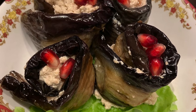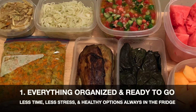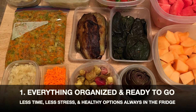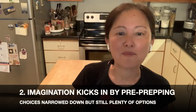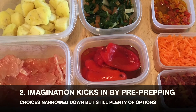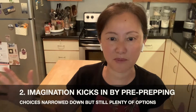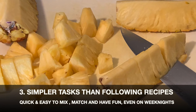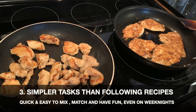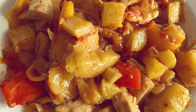So why does this method work for any diet? There are three reasons. Number one: everything is organized and ready to go — less time, less stress, and healthy options are waiting for you in your fridge. Number two: by pre-prepping, your imagination kicks in, so your choices are narrowed down yet you still have plenty of options. Number three: most people know how to do this simple prep. So your weekday cooking becomes not only quick, but so much easier and fun — just like cooking on the Tasty videos we see on Facebook.